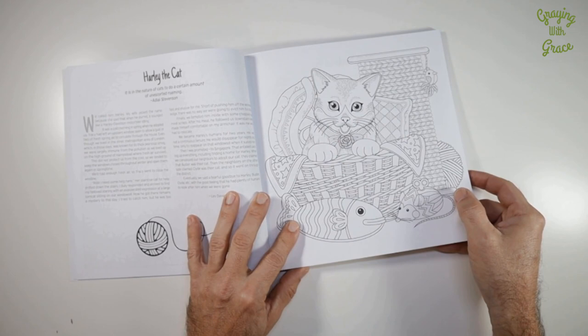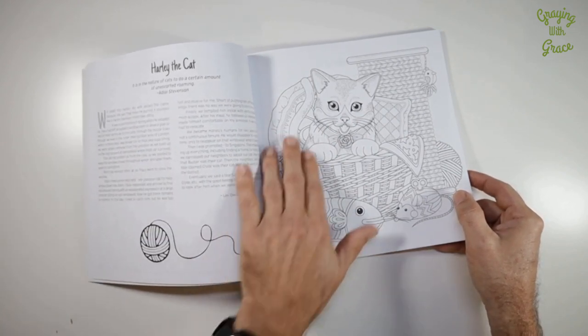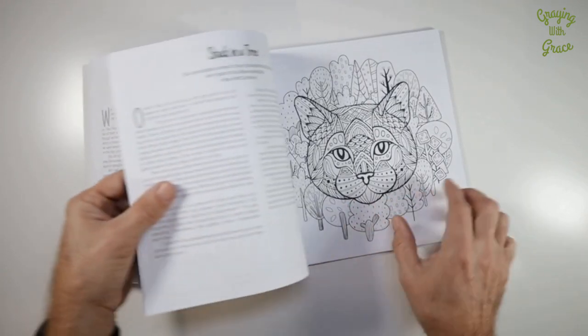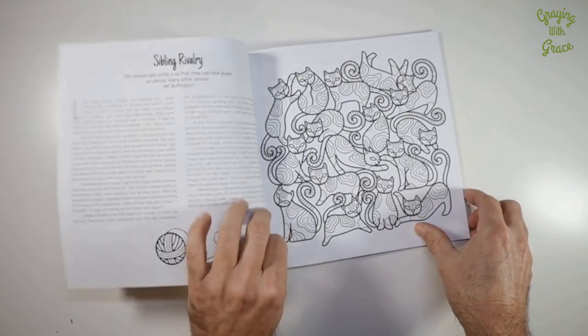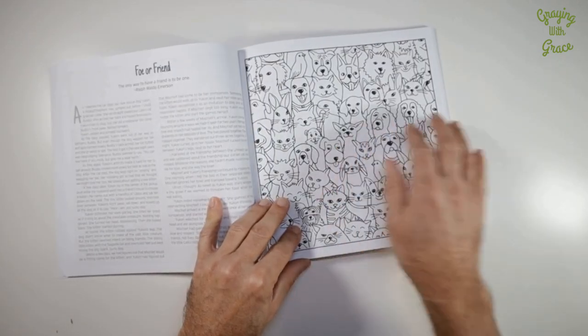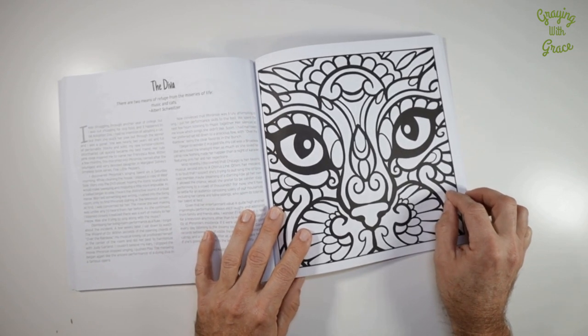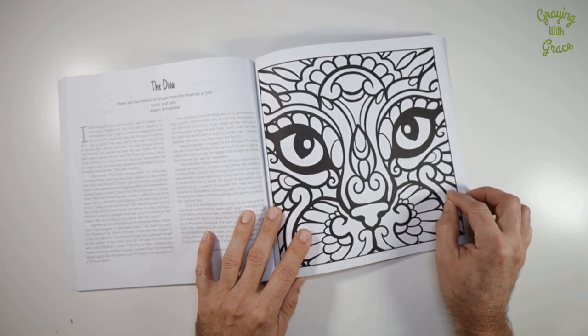Whether you're a beginner or an expert, there's something here for you too. These designs range from more basic coloring patterns to more complex geometric designs, mandalas, and repetitive geometric patterns. So there are a lot of different options to keep the book from getting boring and to give you lots of challenges and opportunities to color.